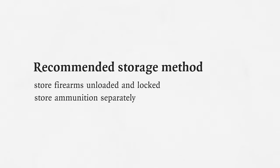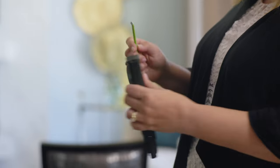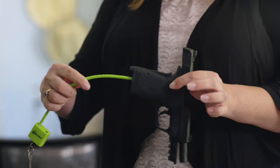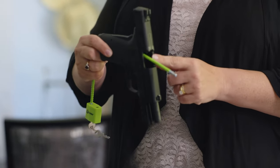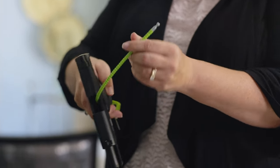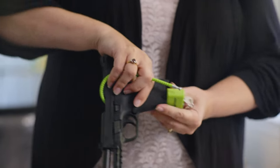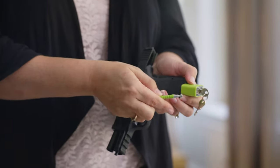The method of storage most likely to protect people from injuries and deaths is unloaded and locked, with the ammunition stored separately. When using a safety device like a cable lock, it will go up the grip and come out the ejection port. You then thread it through and connect it into the open port on the cable lock.